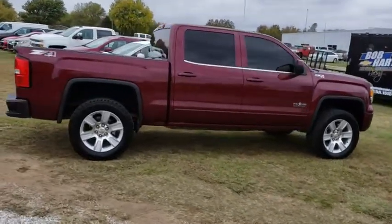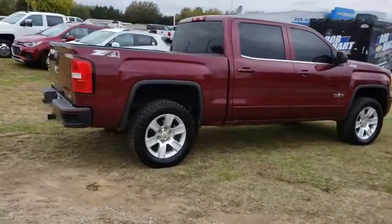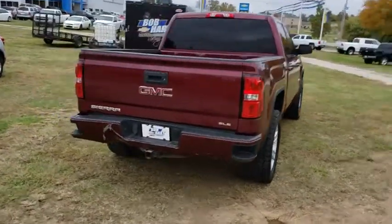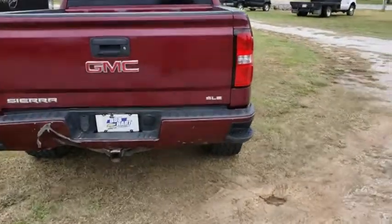The Sierra 1500 now comes with an automatic transmission that combines high max hauling capability with precise control. This vehicle has less than 120,000 miles.